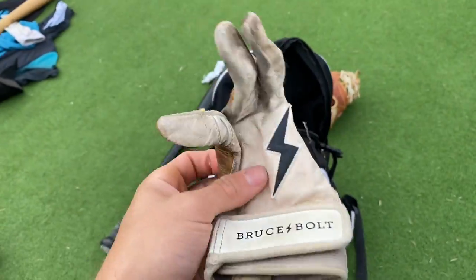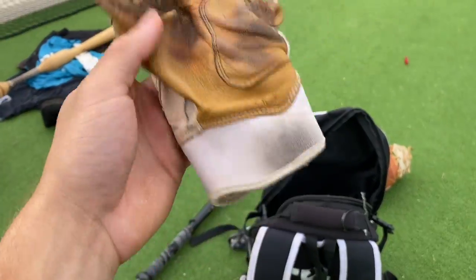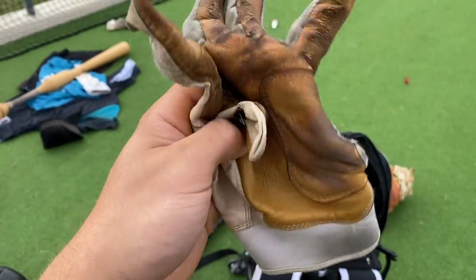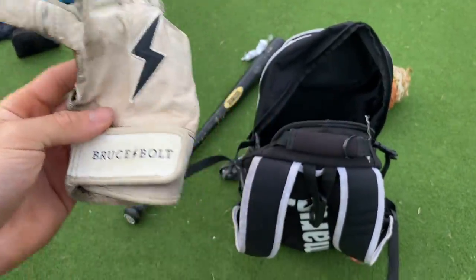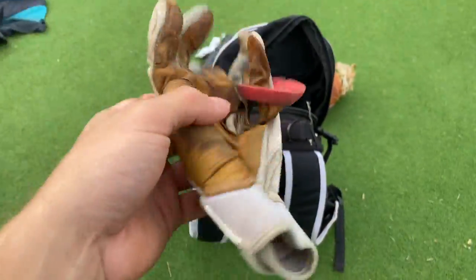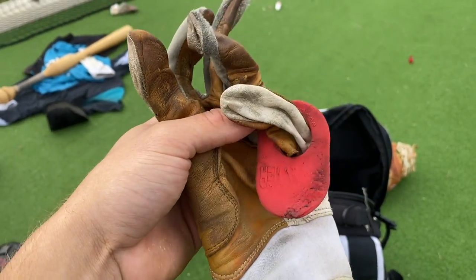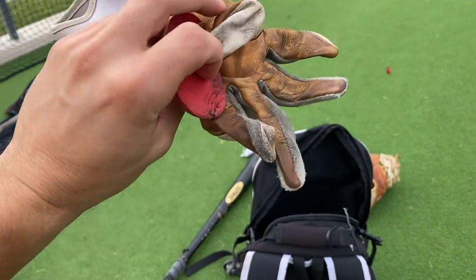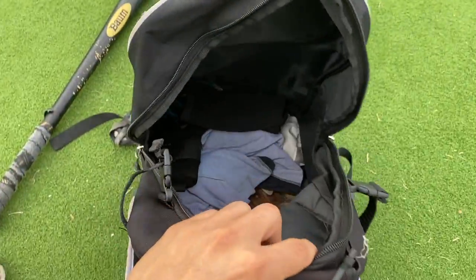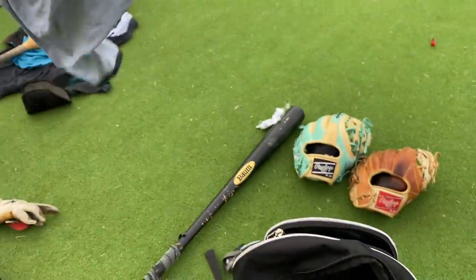Here we have the Bruce Bolts — really high quality gloves right here, but tearing a little bit. They've lasted me a while though — I swing every day, multiple times a day, so they've been through a lot. Another tear. Got the Pro Hitter right here — shout out bro for coming through with the Pro Hitter, for real. That's pair number one.